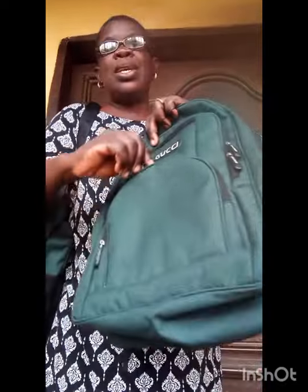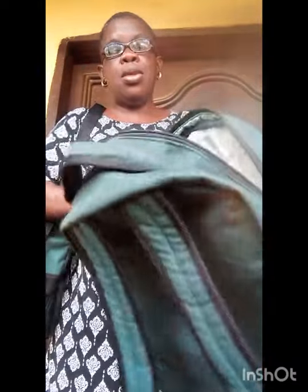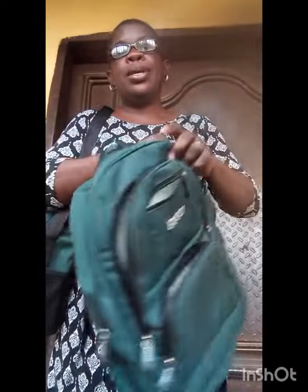Let me open the school bag for you to see. I believe you are loving the color. This is it — well lined, well lined. There's also another pocket here, and this is the main pocket. So the two is going for ten thousand naira — the school bag and the lunch bag — ten thousand naira. If you need it, I'm just a DM away.